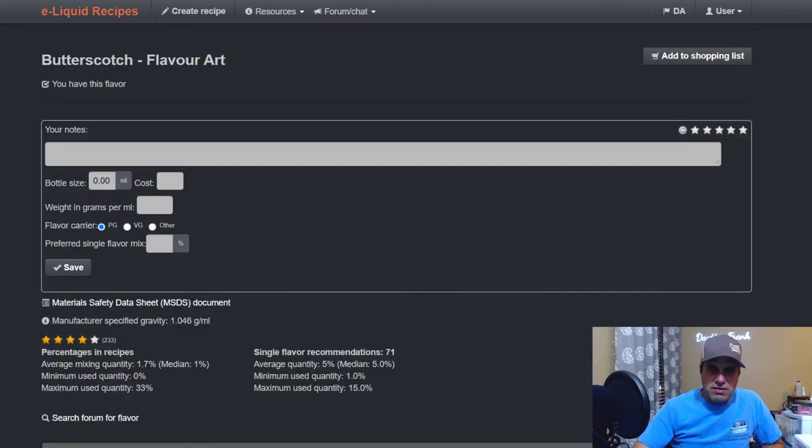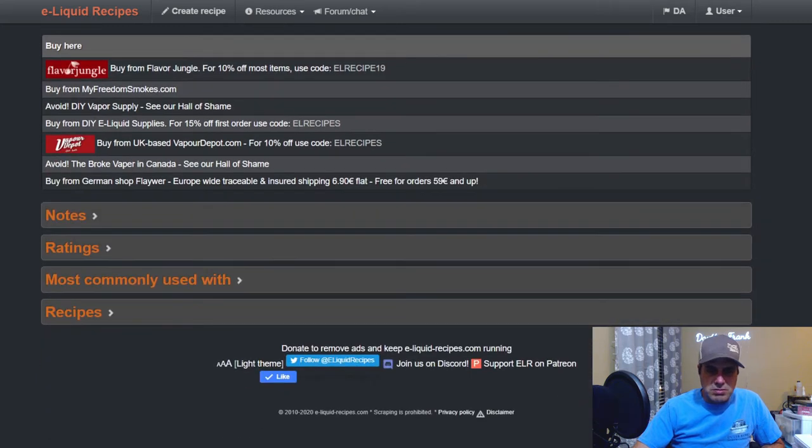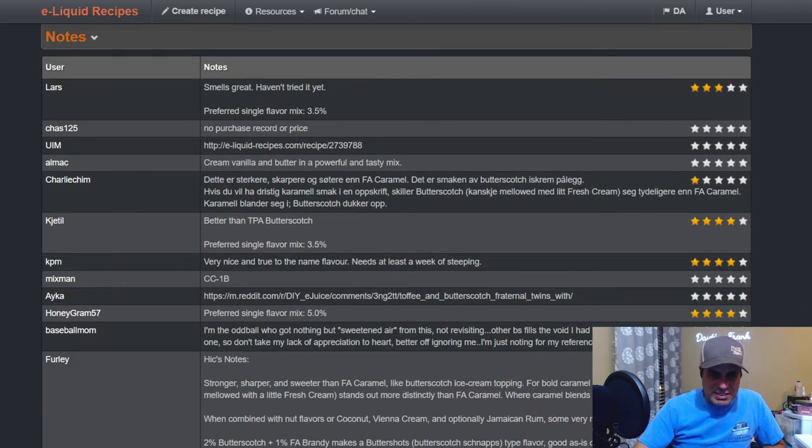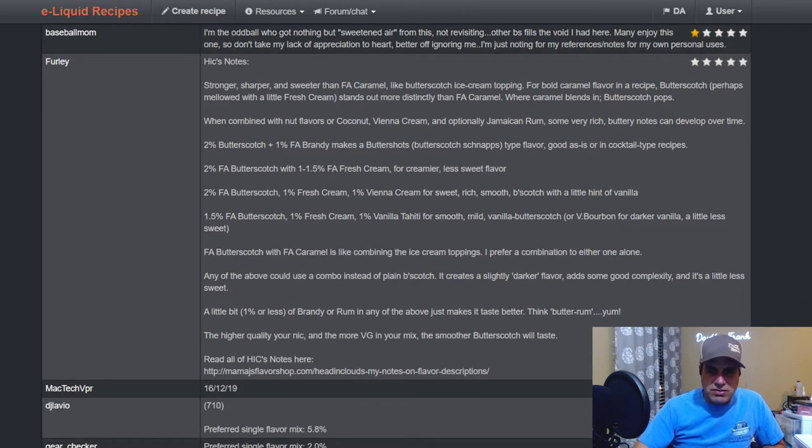Now to FA butterscotch — one of my favorites. Flavor notes say it's stronger, sharper, and sweeter than FA caramel — like butterscotch ice cream topping. For a bold caramel flavor, use butterscotch perhaps mellowed with a little fresh cream. It stands out more distinctly than FA caramel — where caramel blends in, butterscotch pops. Works well with nut flavors, coconut, Vienna cream, and optional Jamaica rum. Some very rich buttery notes can develop over time.